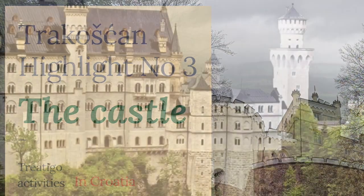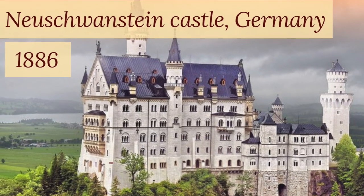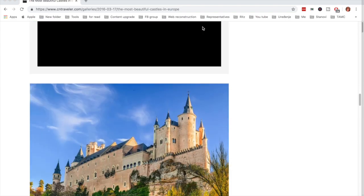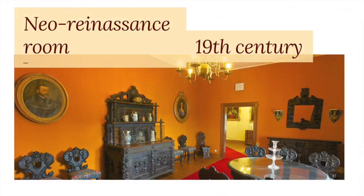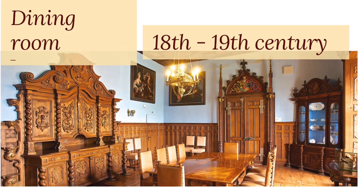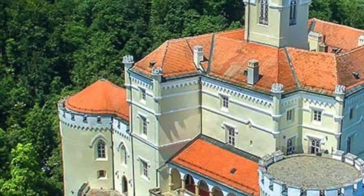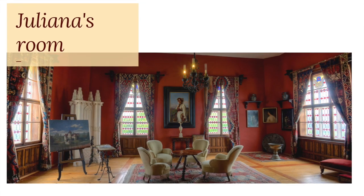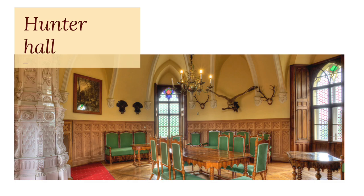I've seen many castles in Europe, including the most famous Neuschwanstein in Germany, and Trakošćan has a well-deserved spot on the list of the most beautiful castles in Europe. The castle is impeccably preserved from the outside and inside. It's a true fairytale setting sculpted from yellow stone with white-trimmed crenellations and red roof towers — I almost felt like a princess! And inside, I saw a valuable collection of paintings, furniture, and a vast collection of firearms and weaponry.